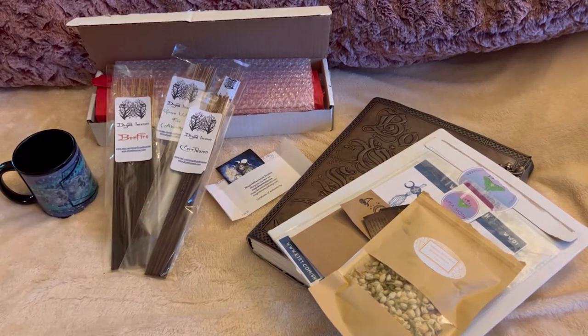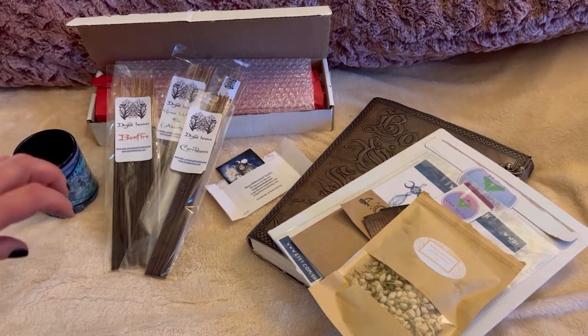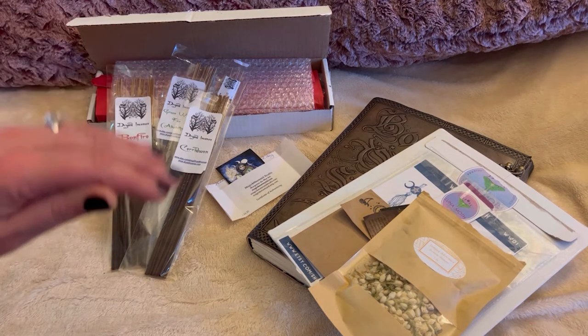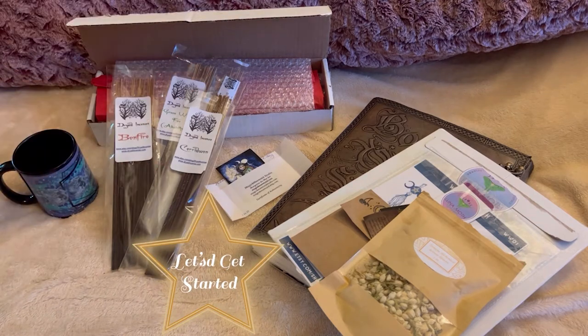Hey guys, welcome back to my channel. It's Marisa, and if you are new here, welcome to Marisa's Moonlit Creations. In today's video, I'm going to be doing a witchy Etsy haul. I have not done an Etsy haul in forever on my channel, and I have definitely never done a witchy Etsy haul. So let's get started.